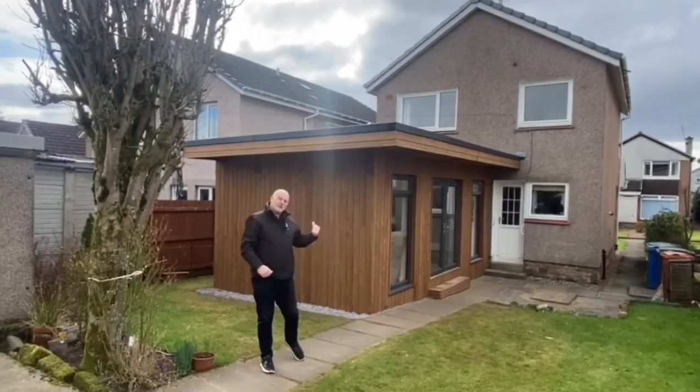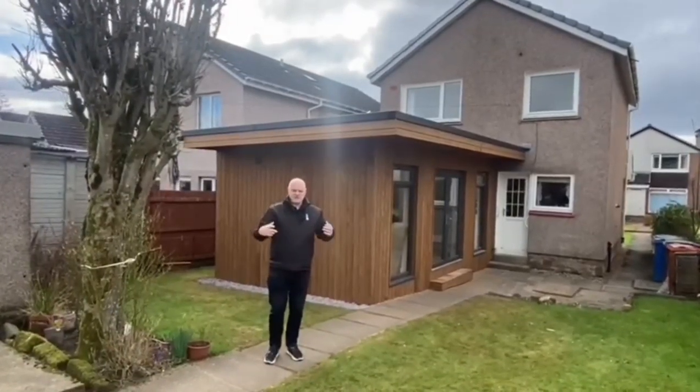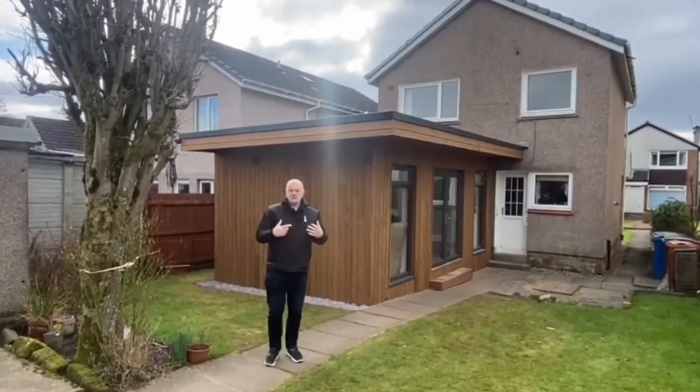Hi there, thanks very much for joining us. This is a modern day extension that's been built for somebody who's returning home from a care home.